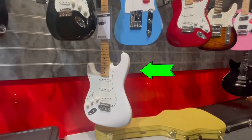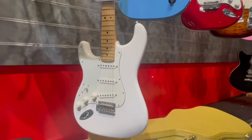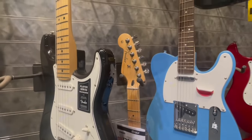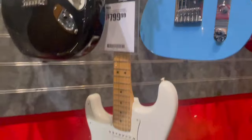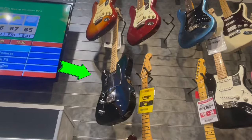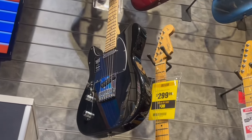Lefties — here's a Fender Strat. Up to the headstock. Next — a black Tele, another Fender. Can't quite see the tag, but you get it.